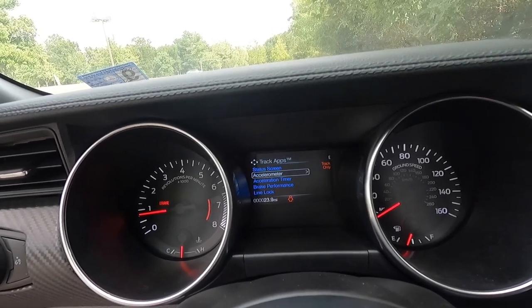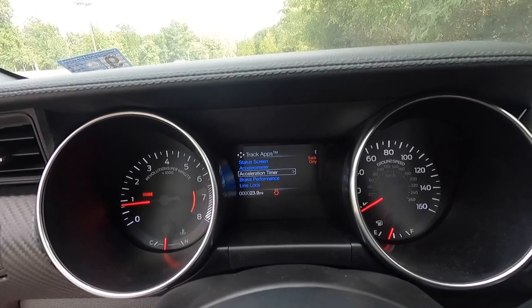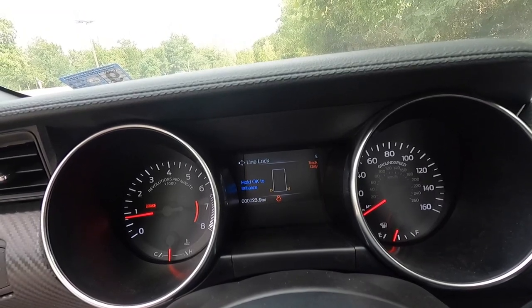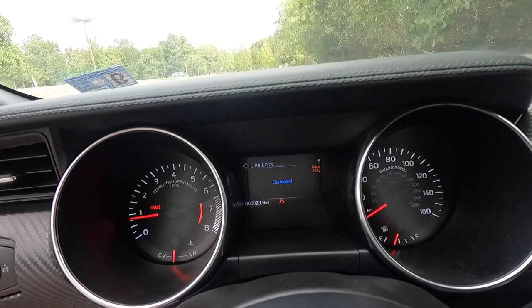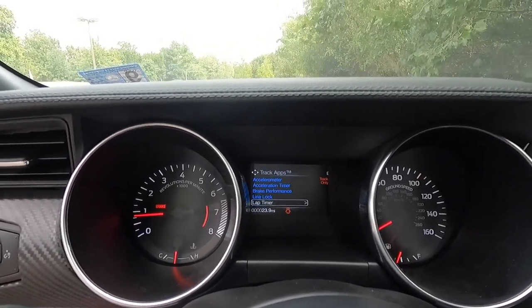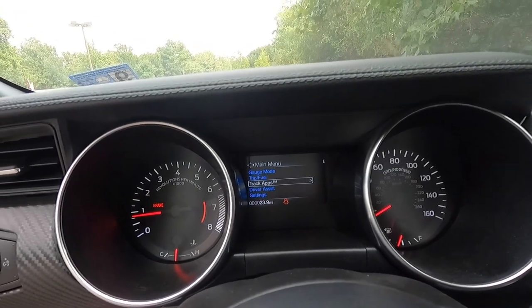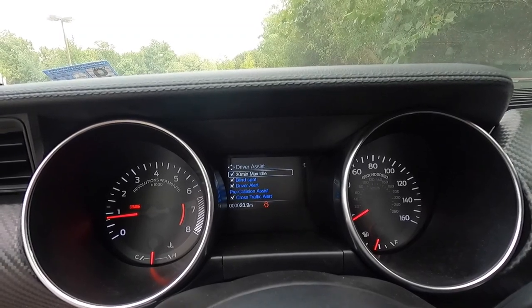Track apps on the productivity screen include an accelerometer, acceleration timer, brake performance, line lock — you hold your brake down and that initializes the line lock to make burnouts easy — plus lap timer and launch control. It's cool to see all that stuff trickle down to the EcoBoost.